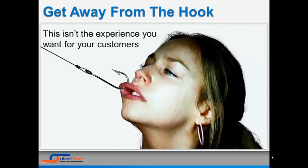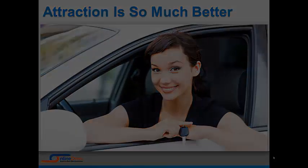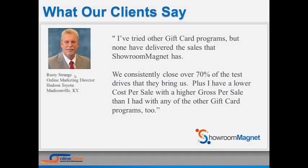Get off the hook. This is not the experience you wanted for your customers. Start attracting customers with Showroom Magnet. Attraction makes the difference. But don't take our word for it — listen to what our clients are saying. Click the orange button below.